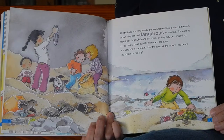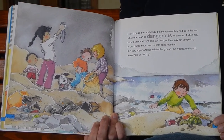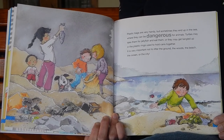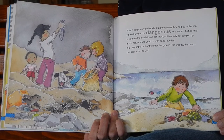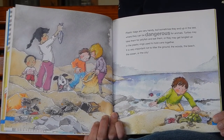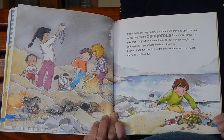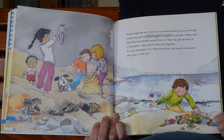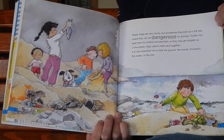Plastic bags are very handy, but sometimes they end up in the sea, where they can be dangerous for animals. Turtles may take them for jellyfish and eat them, or they may get tangled up in the plastic rings used to hold cans together. It is very important not to litter the ground, the woods, the beach, the ocean, or the city.